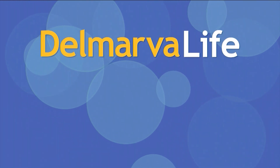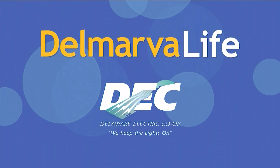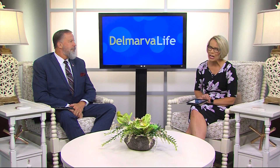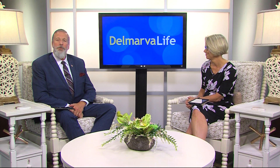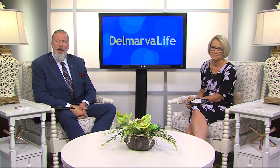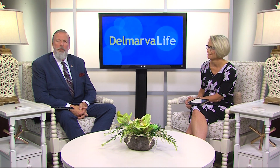This segment of Delmarva Live is brought to you by Delaware Electric Cooperative. It's another hot day here on Delmarva, and as we continue through the summer, you might be a tad worried about how the heat is burning a hole in your wallet. Delaware Electric Cooperative knows that, and they're here to help. They've got ideas for how you can cool down some of that heat that's on your pocketbook.